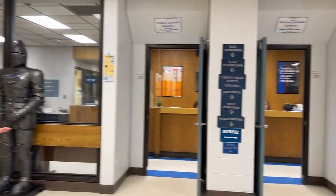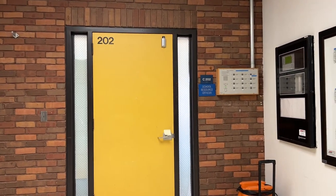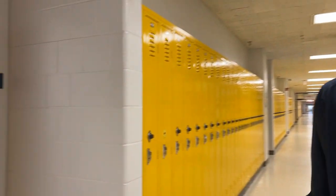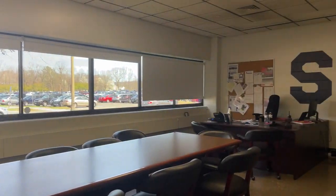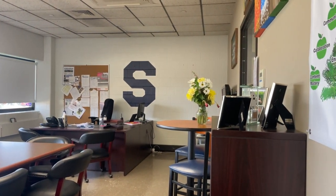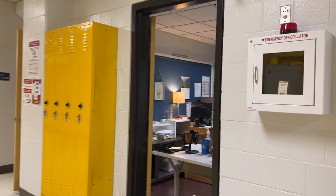Welcome to Southington High School — hopefully where you will be next year or the years after. This is our main entrance and main area with our office, school resource office, school resource officer, and others who can help. There is the principal's office and secretary's room — you can only go there if you are in trouble. This is the attendance office, where you go if you are late to school.